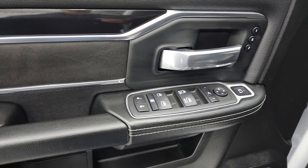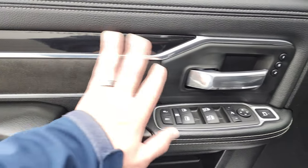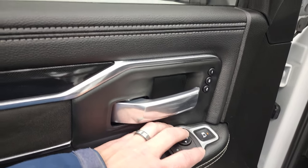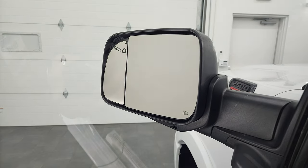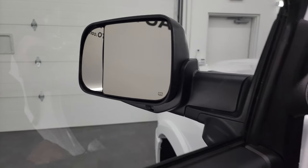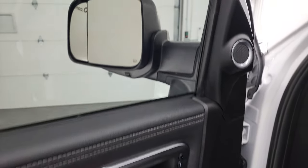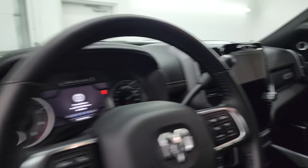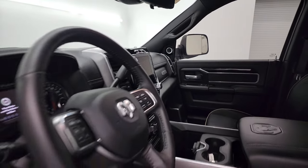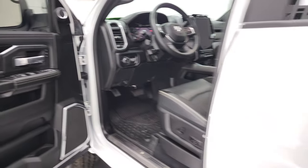You get the RAM metal kick plate, power windows, locks, and mirrors, suede inserts, and black trim. It has power blind-spot mirrors — both sides are working properly and they also power fold in. It also has a memory driver's seat.